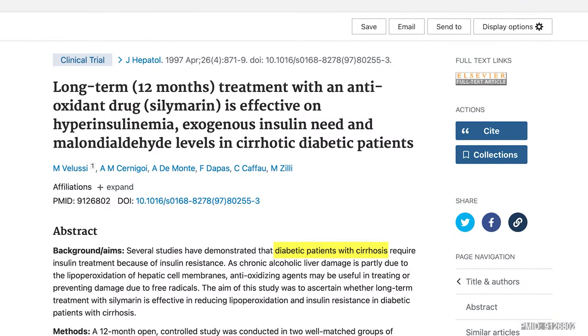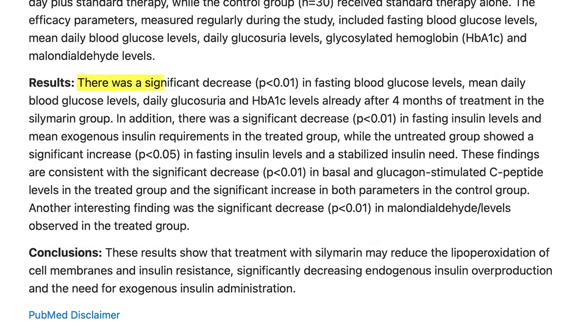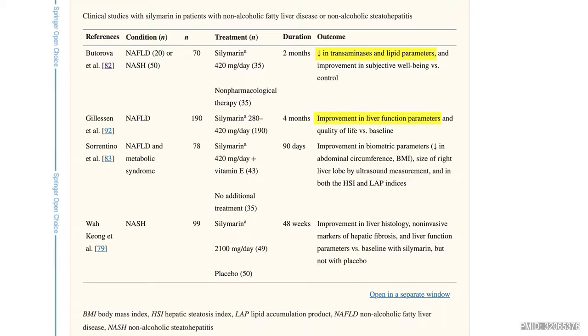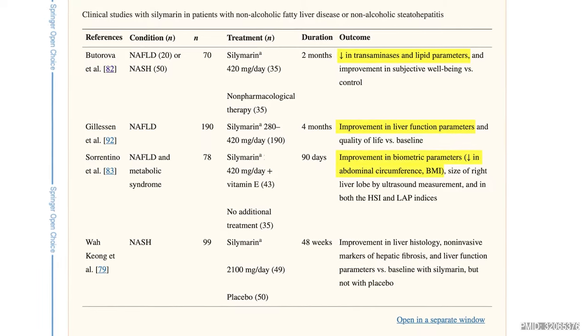A 12-month randomized controlled study of 60 people with alcoholic cirrhosis and diabetes found that treatment with silymarin at 600 mg per day significantly reduced hemoglobin A1C levels as well as exogenous insulin requirements. When it comes to non-alcoholic fatty liver disease, small studies show that silymarin produced a decrease in transaminase levels and significant improvement in biometric parameters like abdominal circumference and BMI. The treatment group also noted improvement in liver health measured by ultrasound. Another study looked specifically at NASH — non-alcoholic steatohepatitis — a more advanced stage of fatty liver.